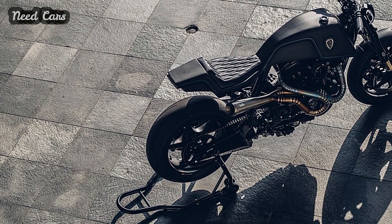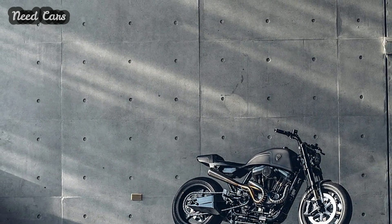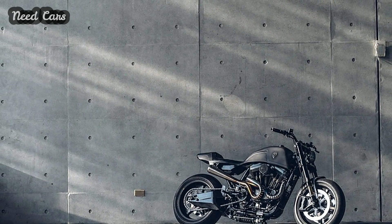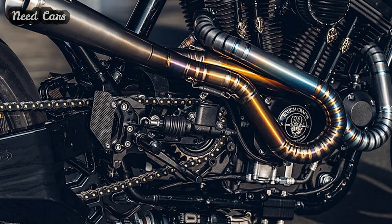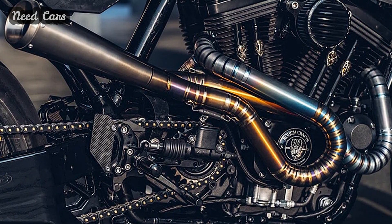Brembo braking components ensure superior stopping power. The Monaco bodywork crafted by MS Pro, and a Kingsman seat, merge form and function, concealing an alloy fuel cell and lithium-ion battery inside. In the cockpit, Motogadget accessories offer cutting-edge technology and minimalist design, complementing the sleek aesthetics of the Raging Dagger.